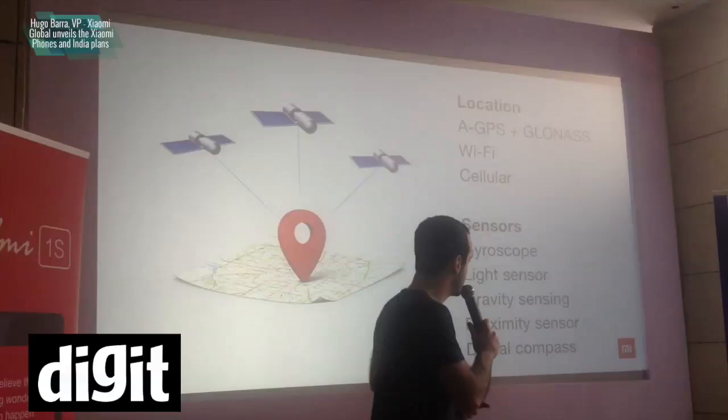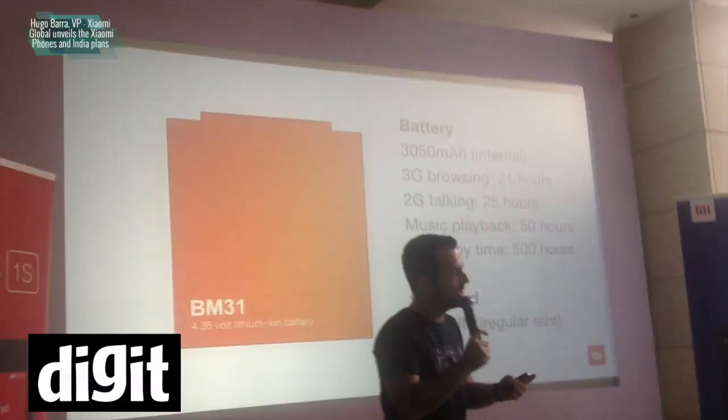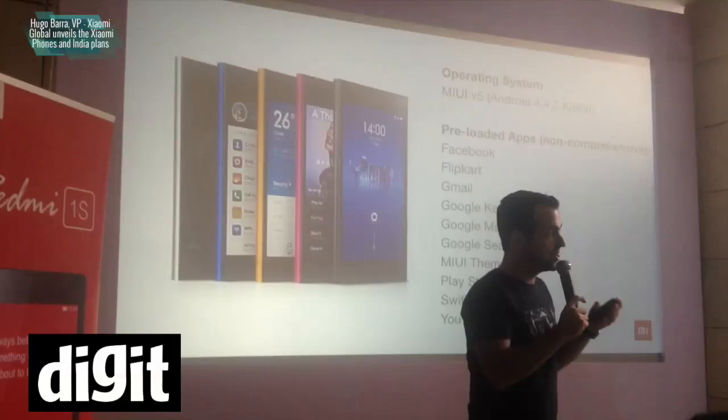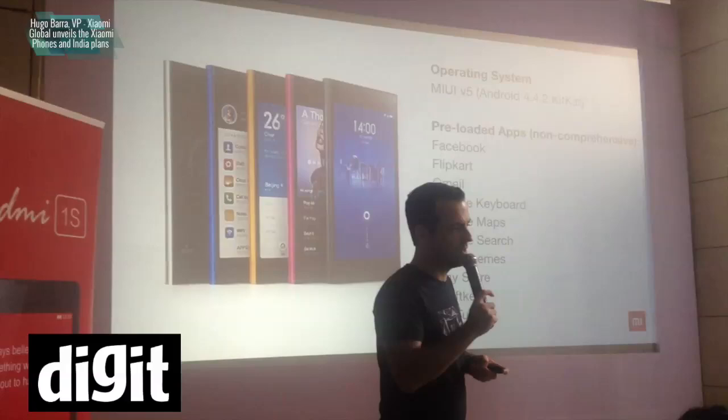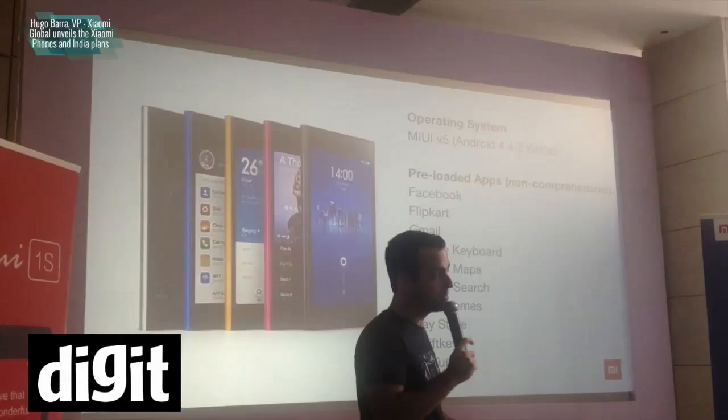The Mi 3 has a very large internal battery of about 3,050 mAh. Coupled with some of the software features, you get amazing battery life out of this device. It comes preloaded with all the GMS apps — all the essential Google apps: Play Store, Gmail, YouTube, Google Maps, and so on. It also comes with a Google Keyboard as well as SwiftKey, both shipping by default. You can choose which one you want when you power the device on. We're also shipping both the Facebook and Flipkart apps to users here in India with Mi 3 out of the box.